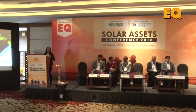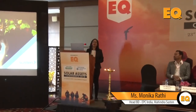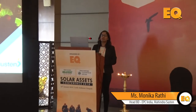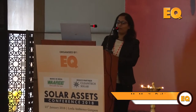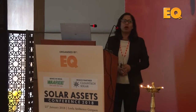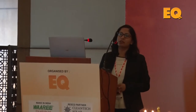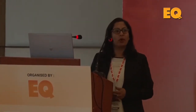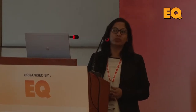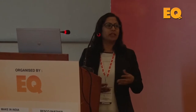Good morning everyone, I'm Monica Rathi and I head the business development at Mahindra Susten. As most of you would know, Mahindra Susten is in the utility solar space — we have about 1.7 gigawatt of solar assets as of now. Other than utility solar, we are also into distributed solar where we do rooftops, and we are also a big O&M partner, providing these services for third parties.